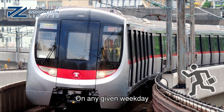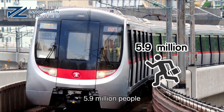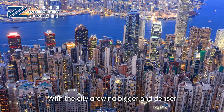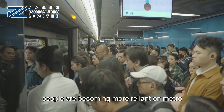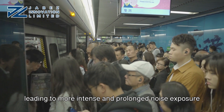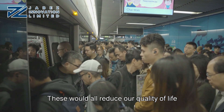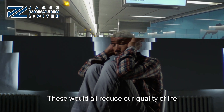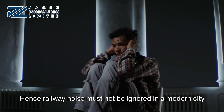On any given weekday, do you know how many people take the metro in Hong Kong? 5.9 million people! With the city growing bigger and denser, people are becoming more reliant on metro, resulting in a denser metro system, leading to more intense and prolonged noise exposure. These would all reduce our quality of life. Hence, railway noise must not be ignored in a modern city.